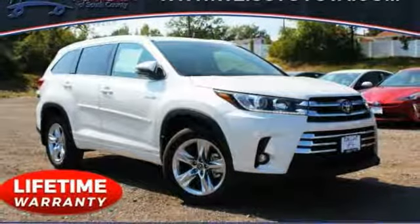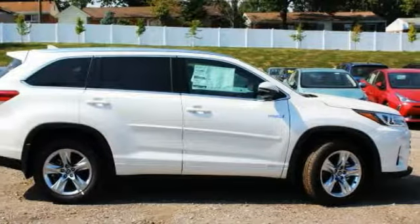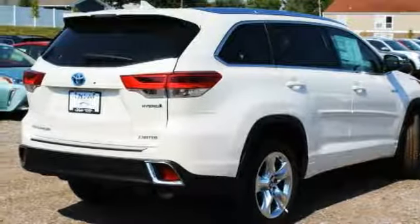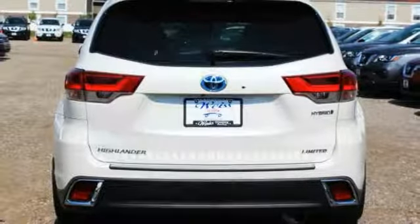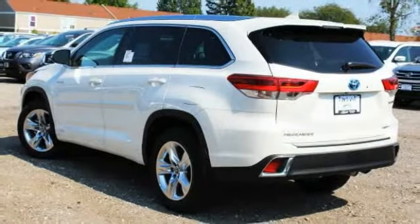We are pleased to show you the 2019 Highlander Hybrid. The Highlander Hybrid is equipped with a standard 3.3 liter V6 270 horsepower hybrid engine that achieves 27 miles per gallon in the city and 25 miles per gallon on the highway.